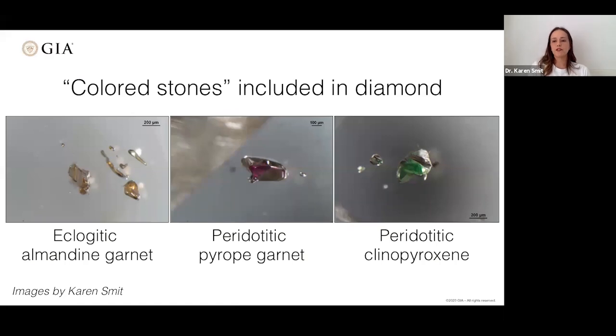Some colored stones can also be found as inclusions inside diamonds — beautiful colored minerals trapped as diamonds grew. Evan and I both study these inclusions to tell us something about the deep earth. Examples include orange garnets from the host rock eclogite, pinkish-purple garnets from peridotite, and greenish pyroxene, also from deep in the earth.